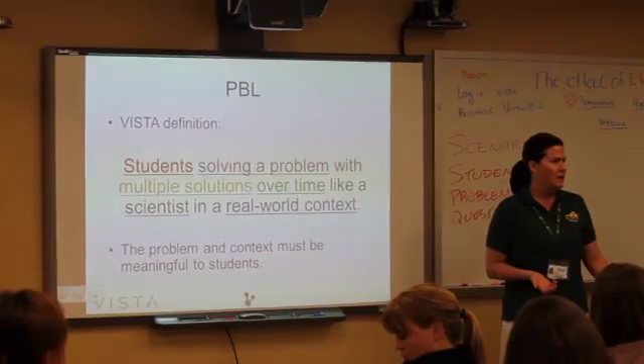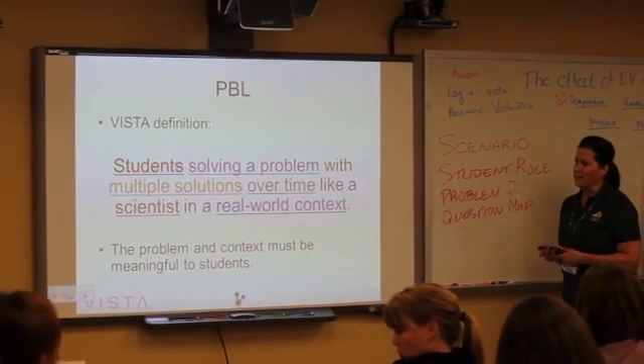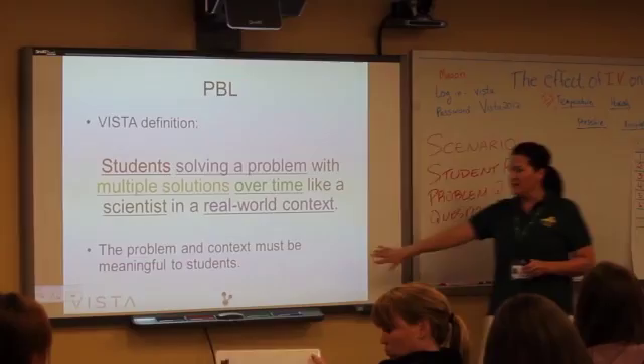My name is Kathy Lamont. I'm at Antietam Elementary School in Prince William County. I was invited back to VISTA in order to be a co-teacher, in order to help the teachers coming in realize how this would look in a real classroom.